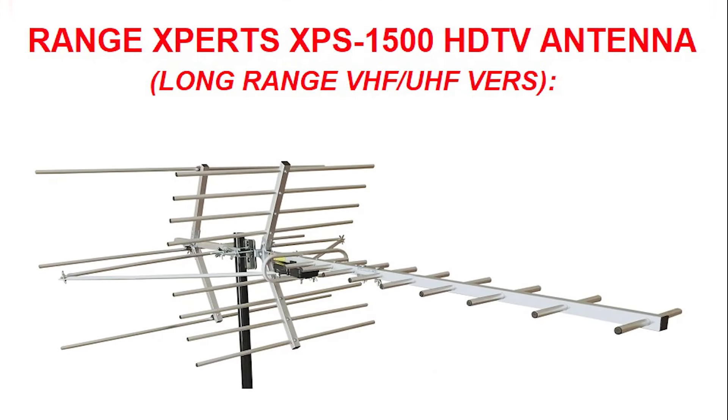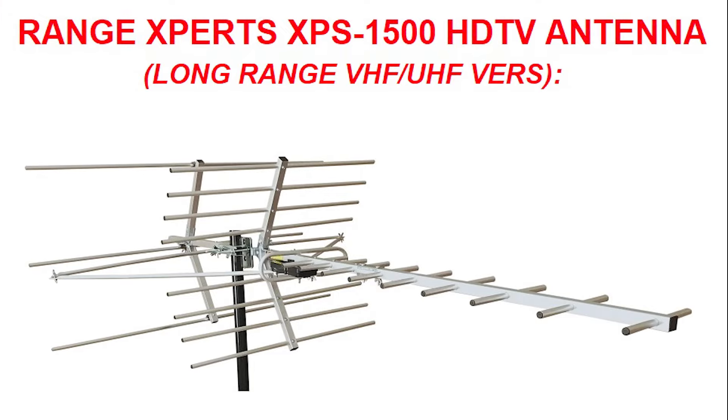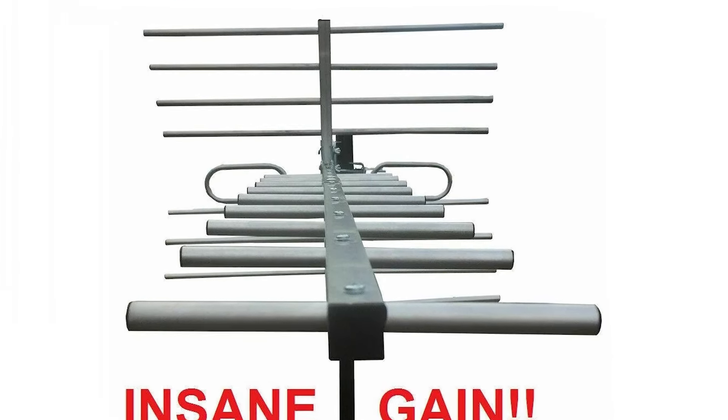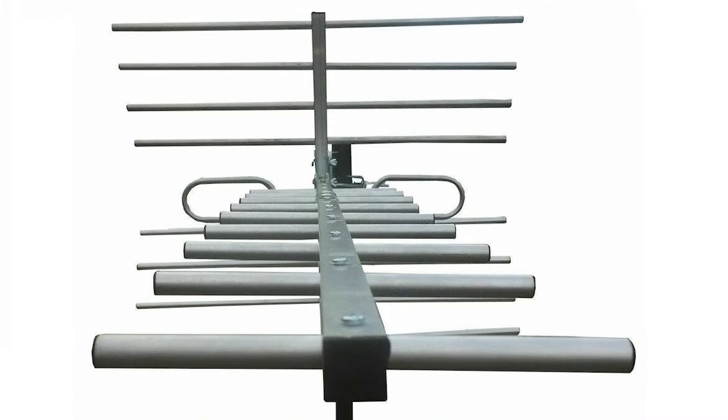It's time to upgrade to the Range Xperts XPS-1500 VHF UHF HD TV antenna, designed and engineered by a US veteran. This antenna is the real deal — at just five feet long, it's a space-saving powerhouse with true weak signal pickup abilities.